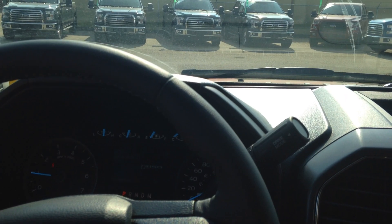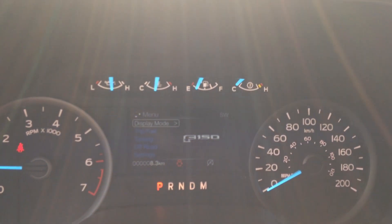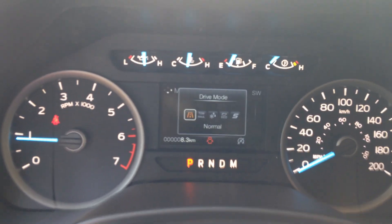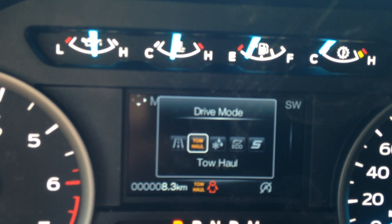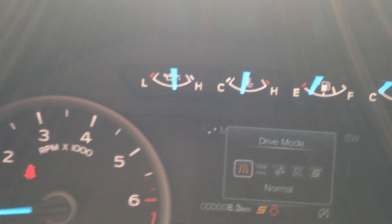Now, if we look here on the dash, there's a little button — drive mode. We hit that on the new trucks and you can see it pop up. You have a bunch of different drive modes. You keep hitting that button: you go to tow haul, you go snow wet, you go eco, or you go sport. Tons of different drive modes for your fuel economy, or if you want a little get up and go when you're driving. Awesome new feature.